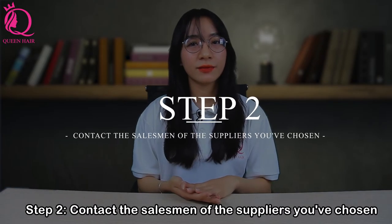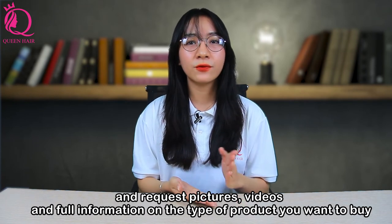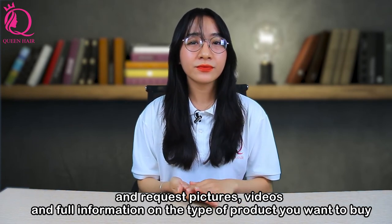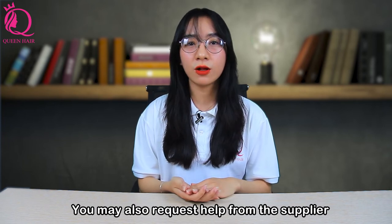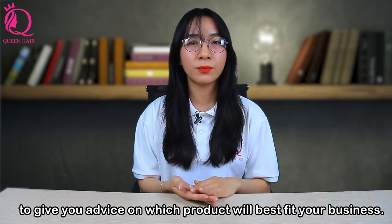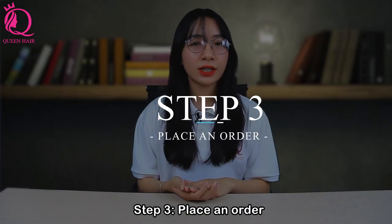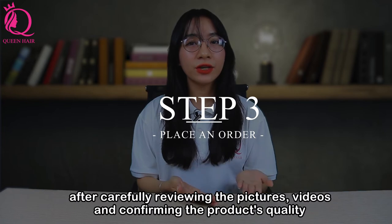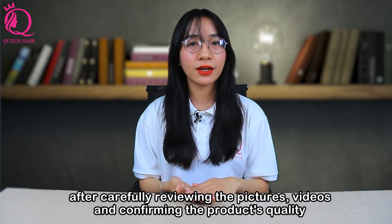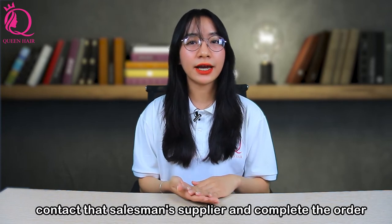Step 2: Contact the salesperson of the supplier you have chosen and request pictures, video, and full information on the type of product you want to buy. You may also ask the supplier for advice on which product will best fit your business. Step 3: Place an order. After carefully reviewing the pictures and video and confirming the product's quality, contact the supplier and complete the order.